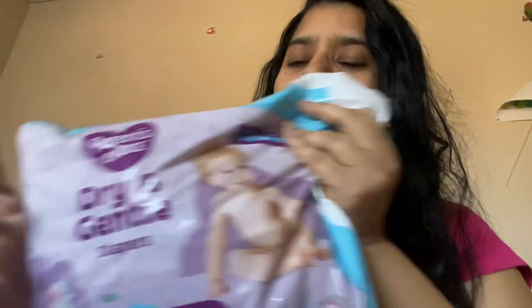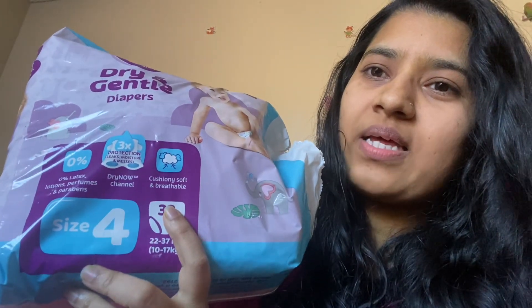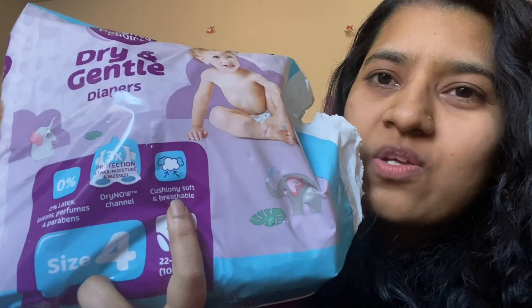And it is made of good quality — I'll show you. So this is the brand Parents' Choice, and in one packet you get 32 diapers, for 22 to 27 lbs. Size 4. This is 0% latex, with a dry now channel, and it is cushiony soft.